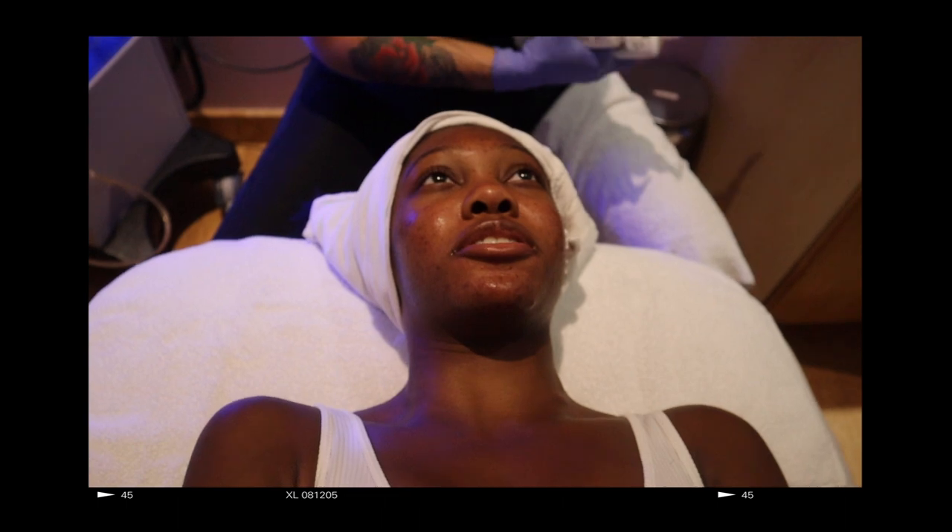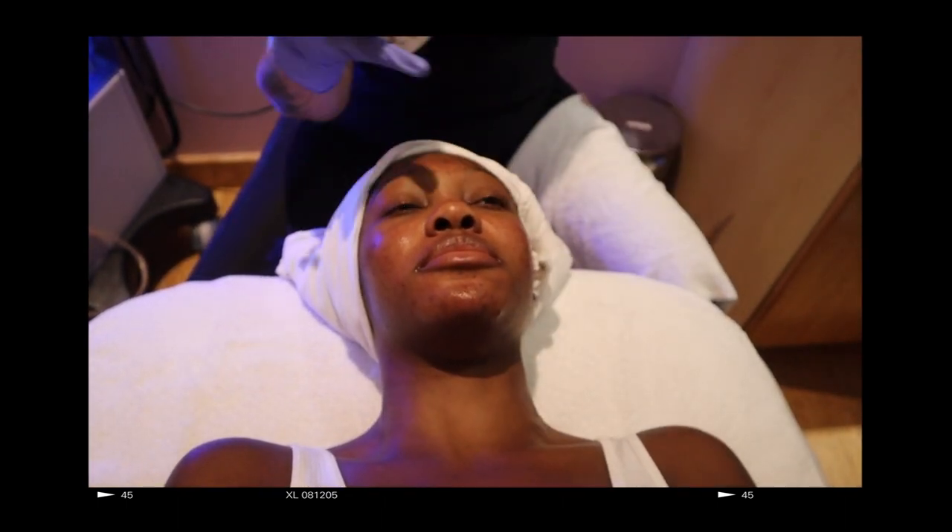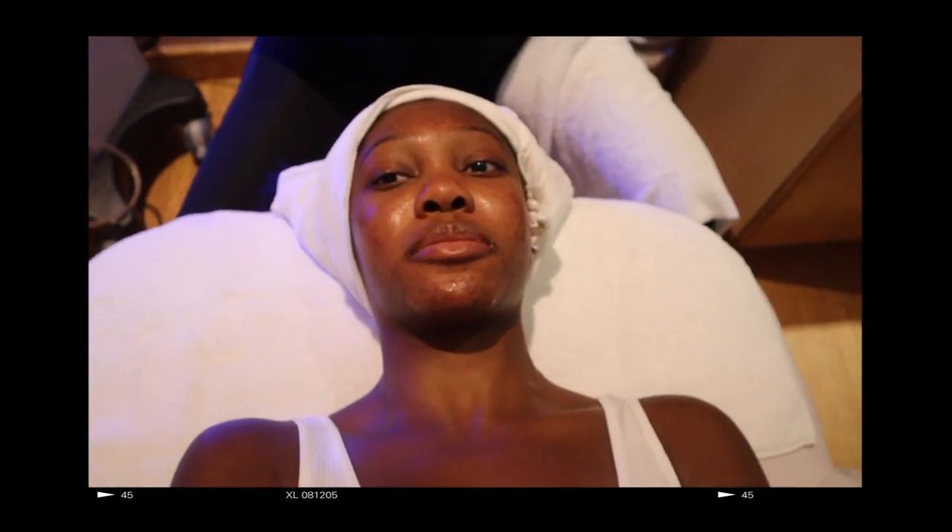Are you able to tell just from looking at my face that I'm sensitive? A little bit — I can see the redness here on your cheeks, a little bit on your nose. That's why I asked you if you get red. I can pretty much tell.